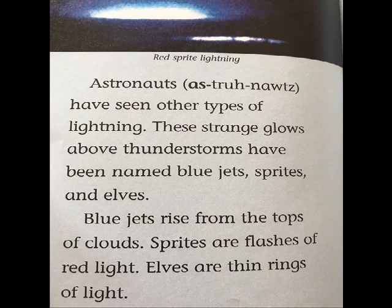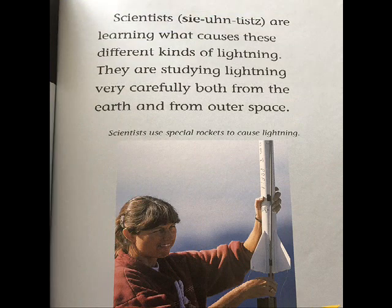Astronauts have seen other types of lightning. These strange glows above thunderstorms have been named blue jets, sprites, and elves. Blue jets rise from the tops of clouds. Sprites are flashes of red light, and elves are thin rings of light. Scientists are learning what causes these different kinds of lightning. They are studying lightning very carefully, both from the earth and from outer space.